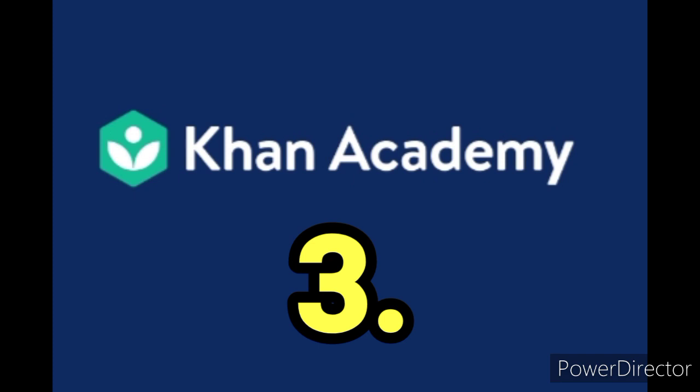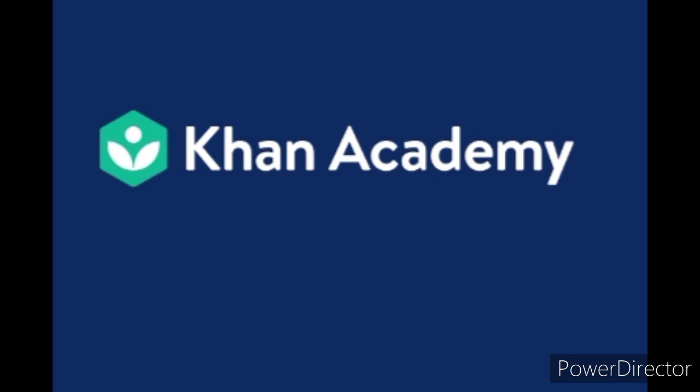Third: Khan Academy. Khan Academy is a non-profit brainchild of Sal Khan and is one of the best learning apps available.